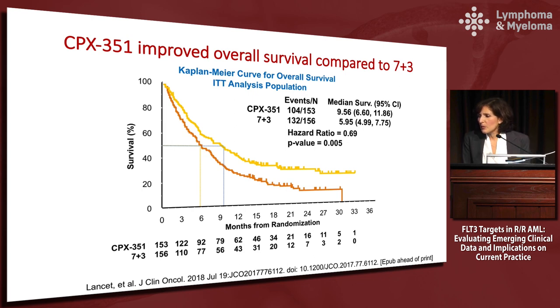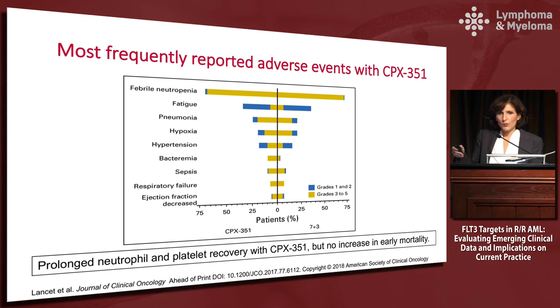Looking at the most frequently reported adverse events, the bottom line is that there was prolonged neutrophil and platelet recovery with CPX-351, but no increase in early mortality. When you're treating your patients and getting out to those higher numbers of days after treatment — day 24, 25, 26 — you're expecting prolonged cytopenias, but that doesn't mean you won't get a CR. In the trial, there was no increase in mortality.